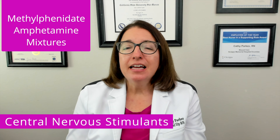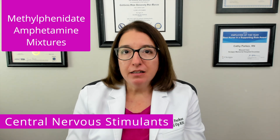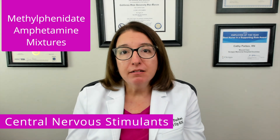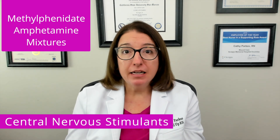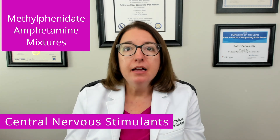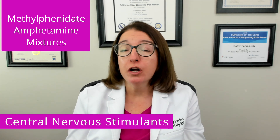For children taking a central nervous system stimulant, periodic drug holidays are often recommended. This means not giving the medication to the child on weekends and/or during summer months in order to promote growth during those times.